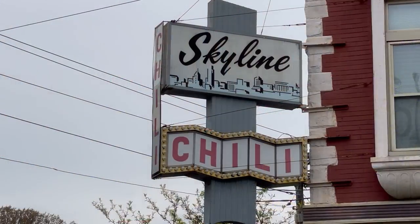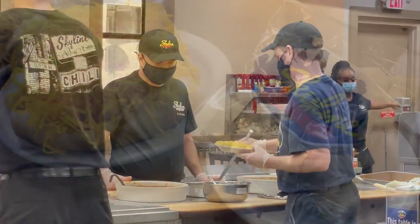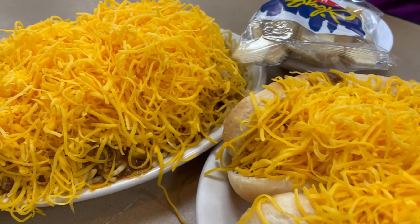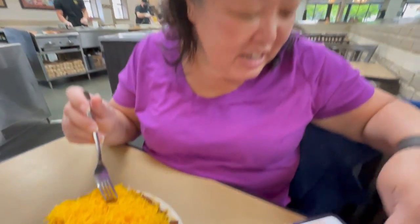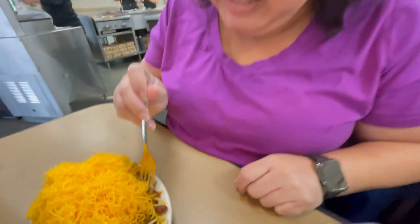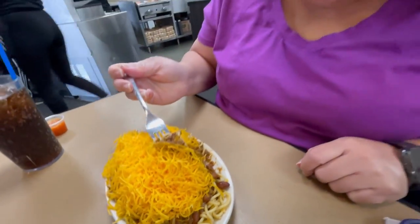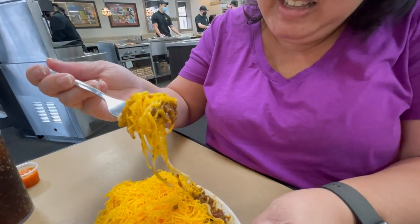We got the chili spaghetti five-way, which is steamed spaghetti covered with the original secret recipe chili, topped with a pound of cheese. We have ours with diced onions and beans. Look at all that cheese! Skyline has been highlighted on a lot of food travel channels. Here we go — it's gonna be a big bite.